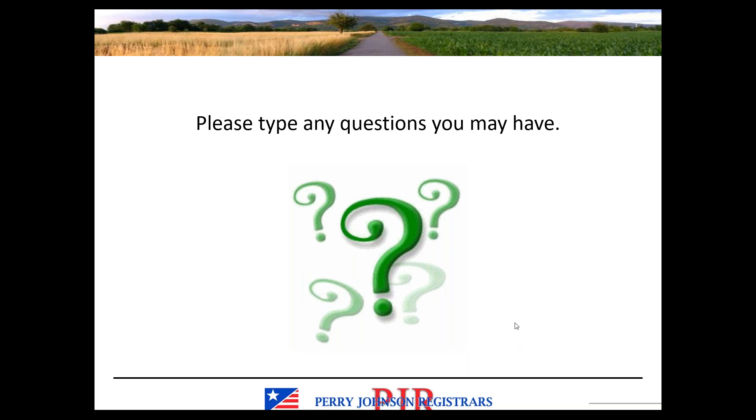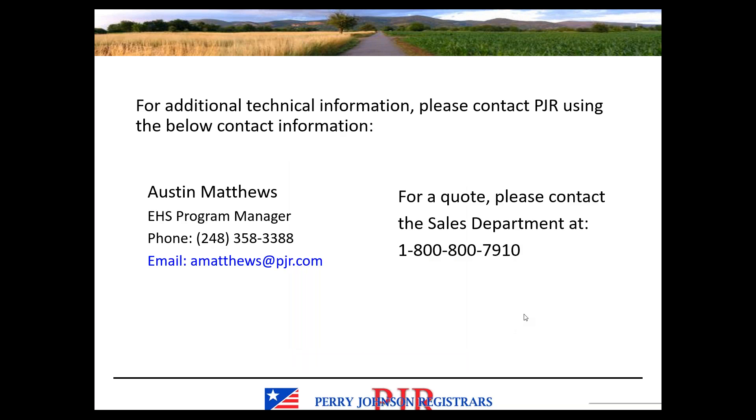I'm putting my contact information up on the screen. My name is Austin Matthews, EHS Program Manager. I can be contacted via email or by the main PJR number through to my extension if you have any technical questions about the standard or about the auditing process. If you are a current client, your scheduler can also answer questions about the general audit expectations. If you are a prospective client, I've included the sales department number to get you started on the paperwork required to put together a quote — to get a sense of how long your audits might be and the costs associated with pursuing certification.